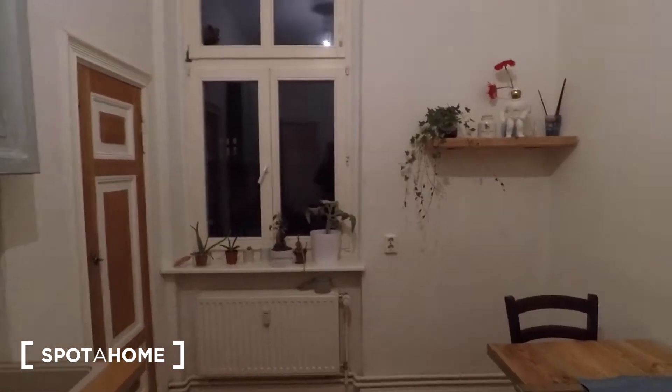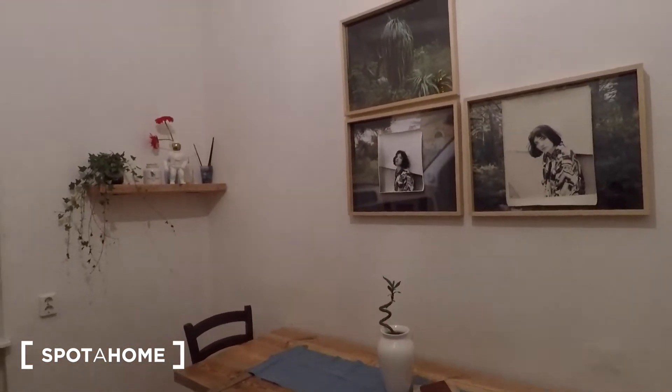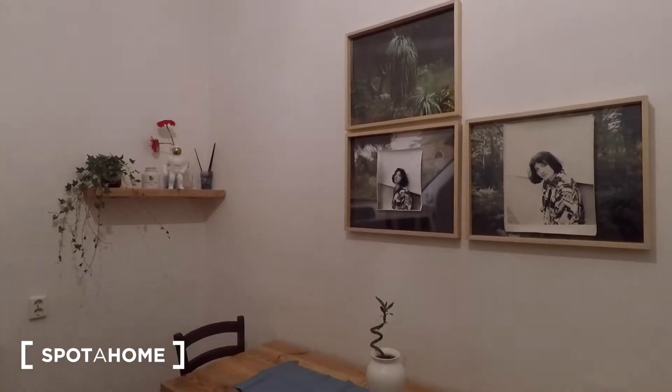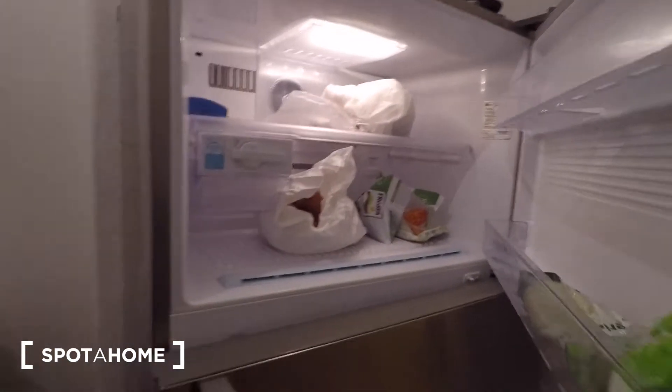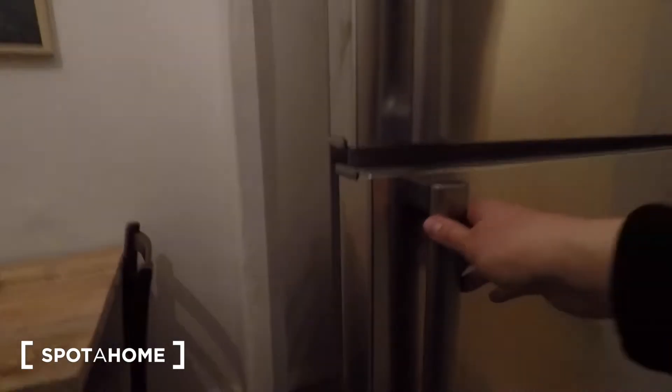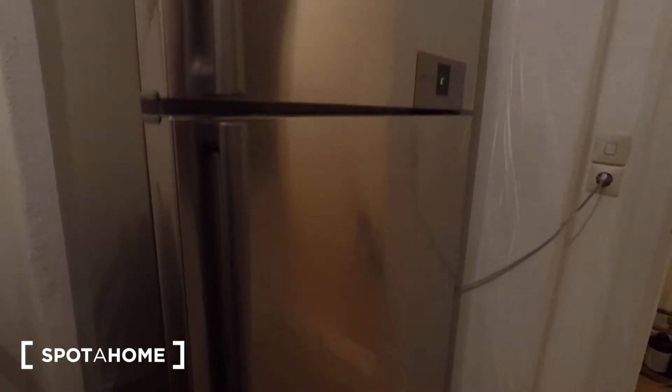When you walk into the kitchen, this is a really lovely kitchen with modern furnishings. The washing machine is situated in the kitchen as well, and there's a very modern oven. At the end you can also access the bathroom from the other side, which I'll show you in just a second.